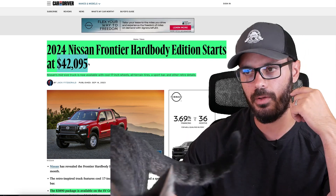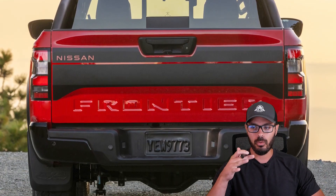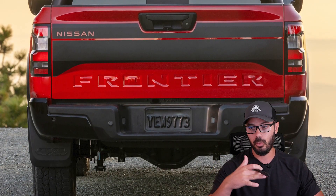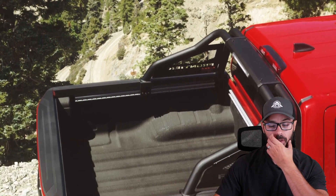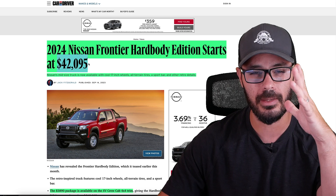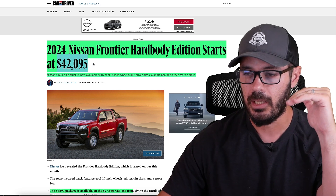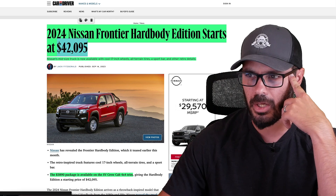When I saw this truck, it looks like a bare-bones truck with a couple of cool retro graphics on it. You have this retro red paint, retro wheels, and a couple of decals on the hood. I thought this was going to be the base model with just some decals and cost around maybe $32,000 or so — a very base truck.